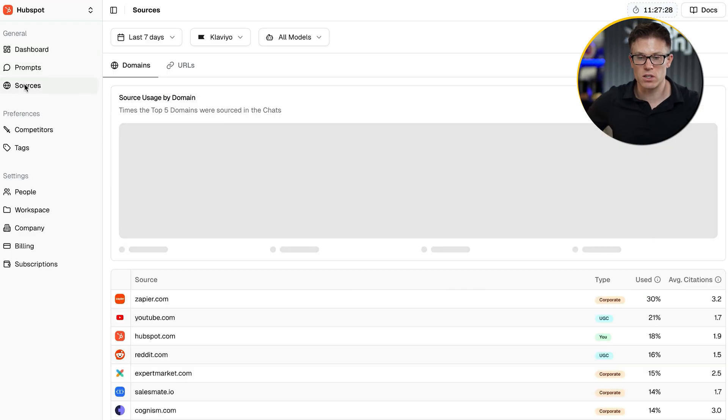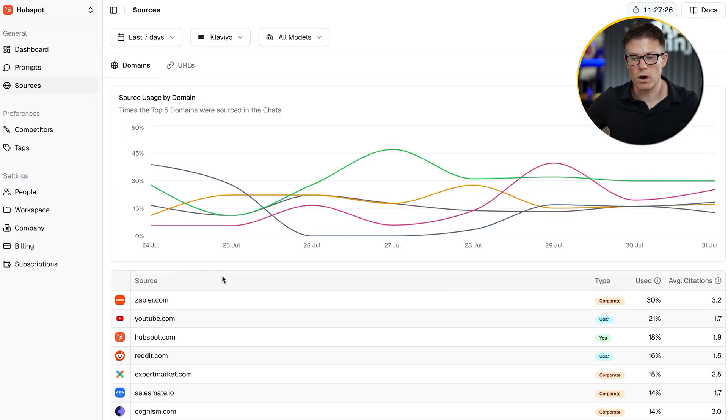There is another type of visibility. As well as having your brand recommended, you can also have your content cited as a source. If we head over to the sources tab, we'll see how this works. This is really important because if your content is being cited as a source, firstly you might get some link clicks from people clicking on the link in the AI answer, and secondly you have a chance to influence the AI answer to recommend your brand more favorably.